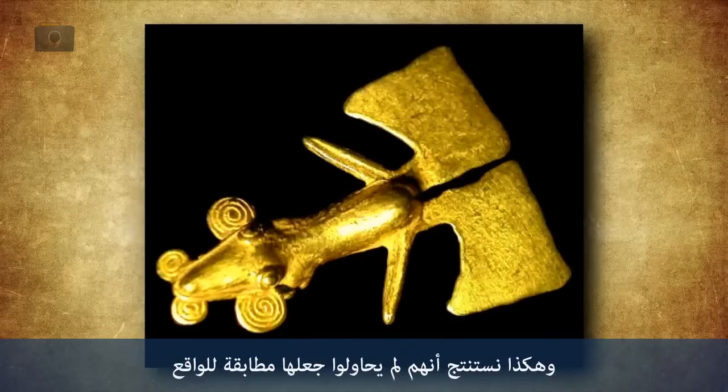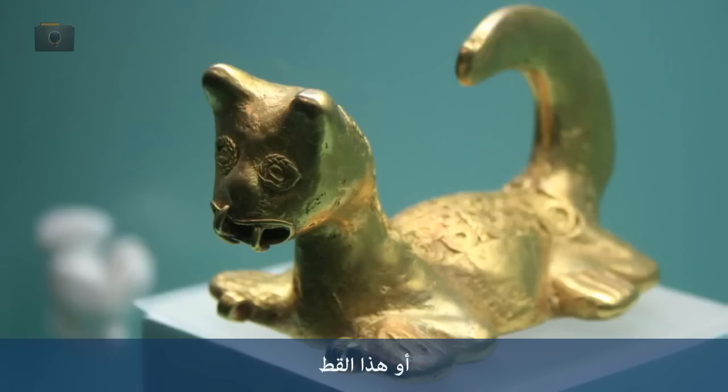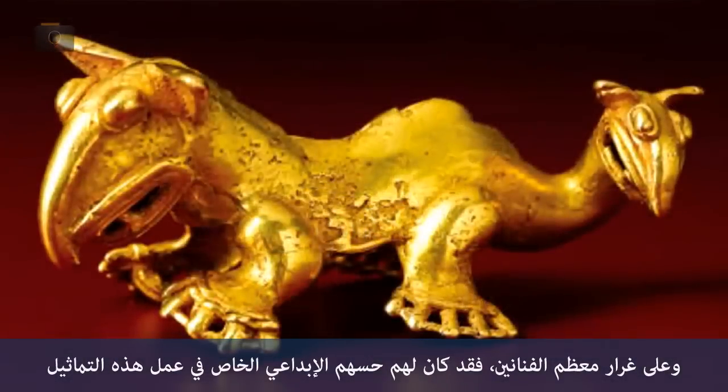So we know that they weren't trying to be ultra-realistic here, which you can further see by looking at their depictions of this man, or this cat, or this alligator. The Ptolema were artists, and like most artists, they had a certain style that they brought to the subjects that they were depicting.